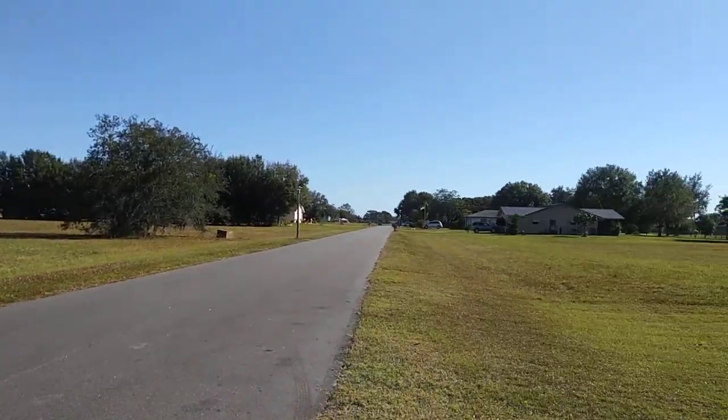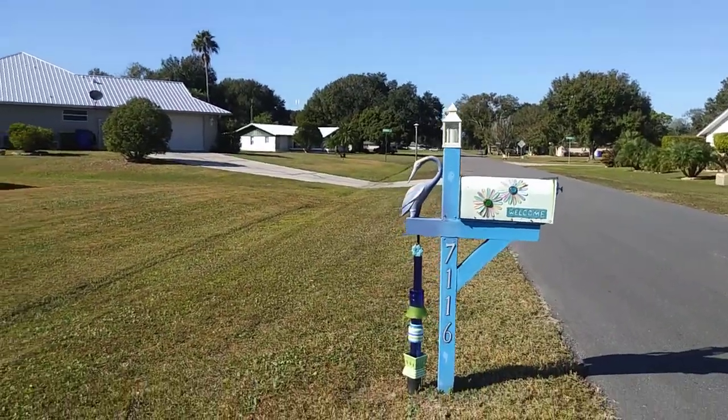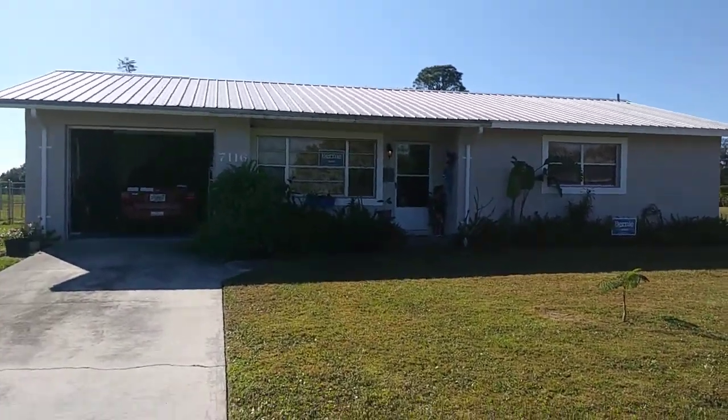This is what I look at every day, which is nice for me. I love it. So this is my little house, and I'm giving you a tour.